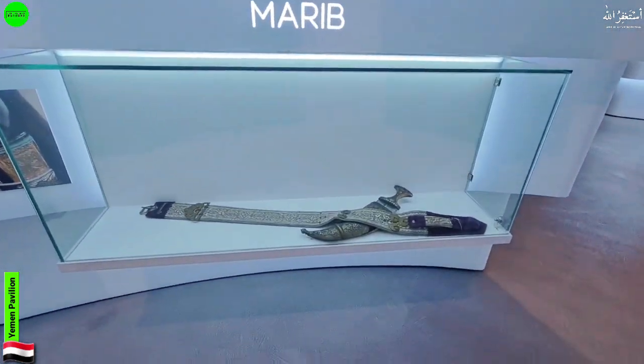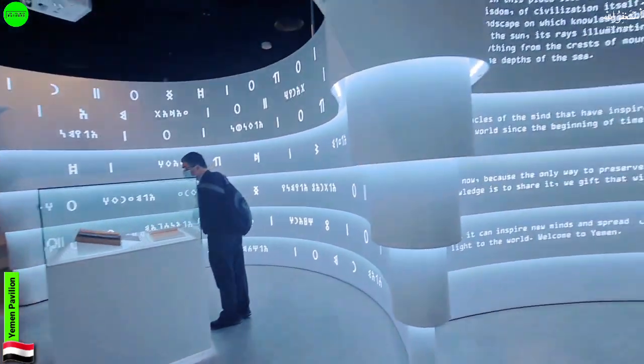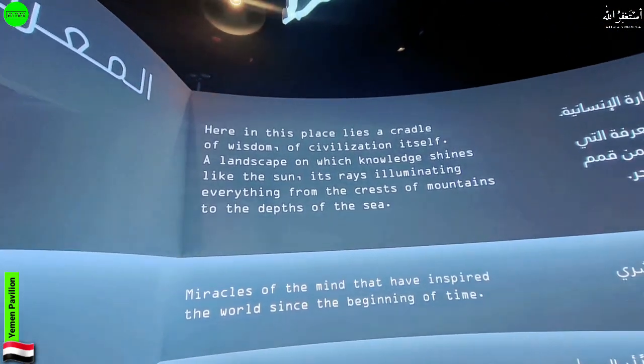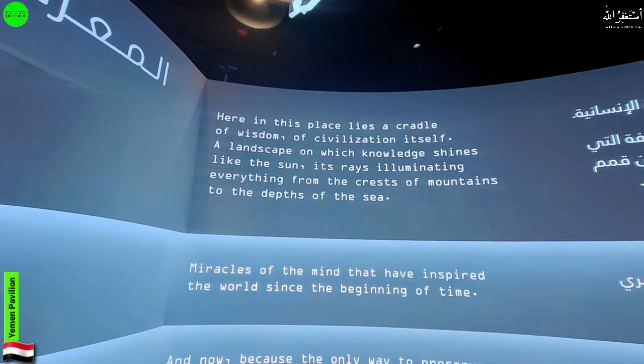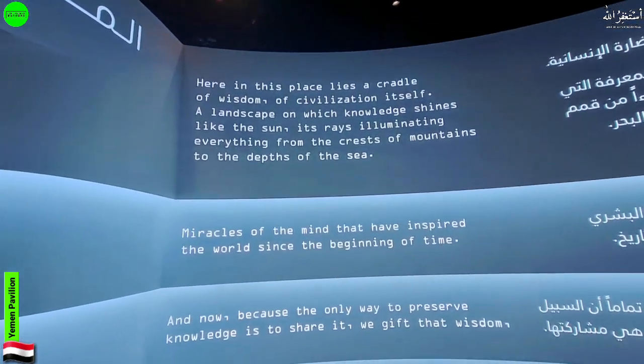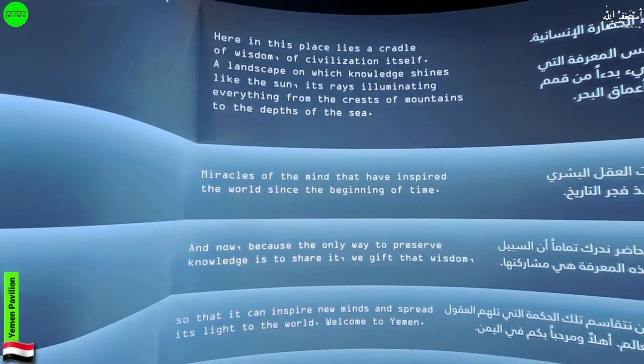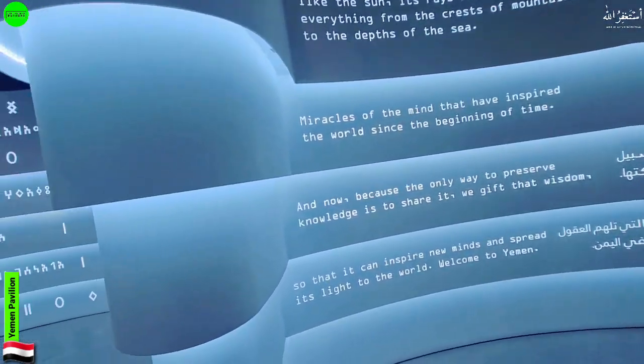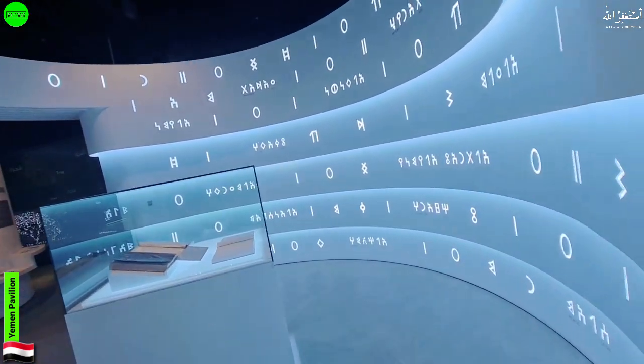This looks very beautiful. On the other side we have something written on the walls, and it looks really nice — the idea is very creative. They have written both English and Arabic words on the walls.